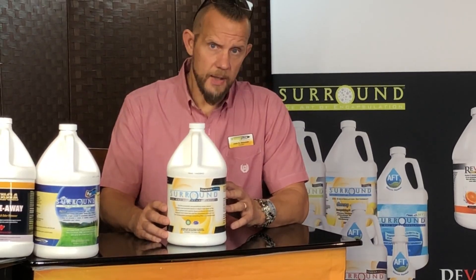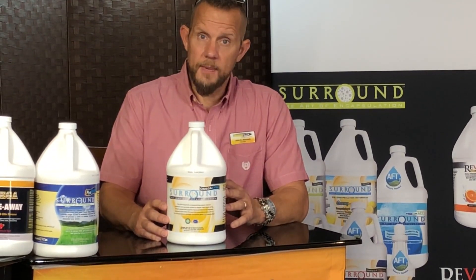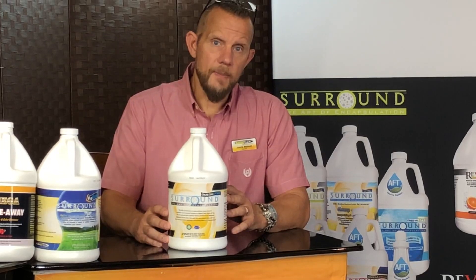As long as it doesn't freeze solid, it's fine. It comes with a $7 shipping, and three cases or more ship free.